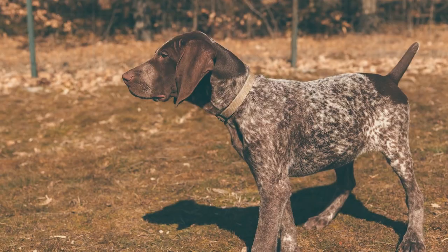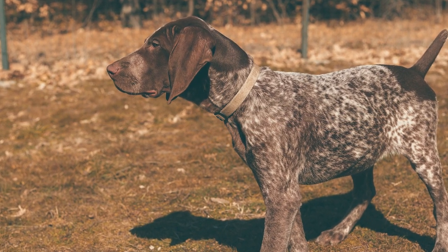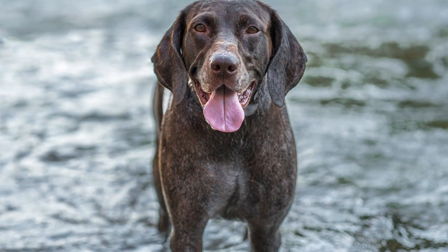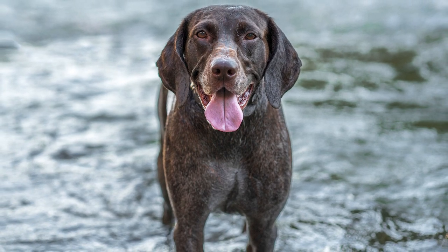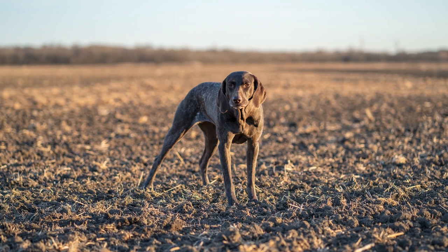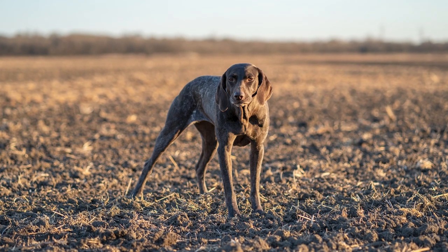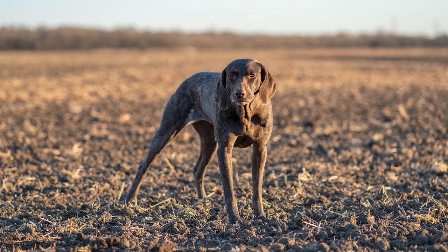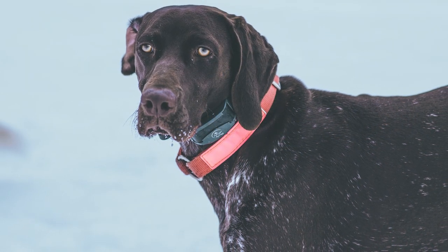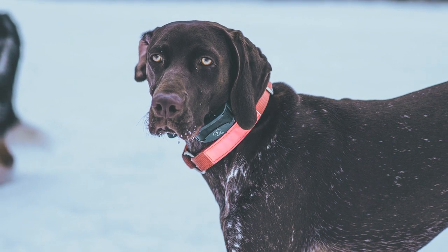Exercise: When it comes to German short-haired pointers, space is of the essence. Having a hyperactive GSP as a roommate is a recipe for disaster in an apartment. These canines are full of unbounded energy and require an owner who can keep up with them. Their hunting heritage makes them friendly and full of pep, so they need a lot of physical activity to stay happy and healthy. In fact, the amount of exercise they require would make even a Golden Retriever or Labrador Retriever seem lazy.